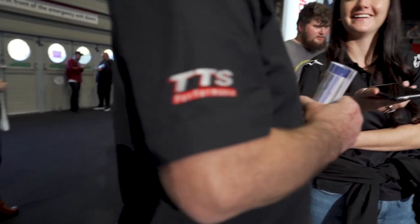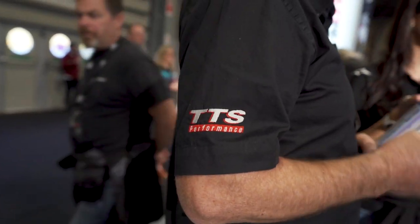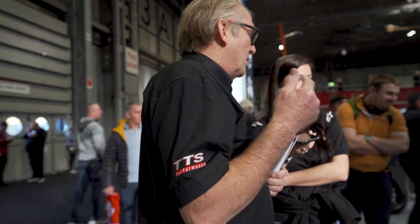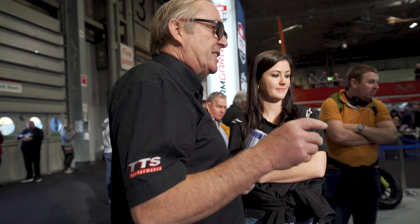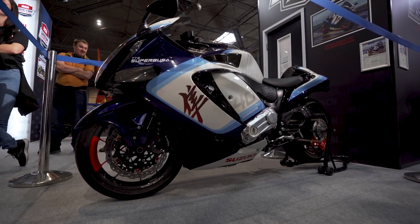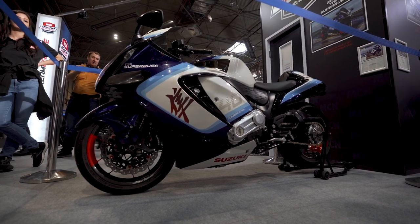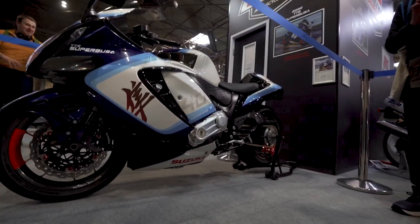Anybody who's ridden it just can't believe how civilised the bike is. It just pulls from nothing — you can be in top gear and roll on from 1,000 rpm, it just goes like a train. You've got different rider modes: A, B, C, and U1, 2, and 3. We've made it so that if you're in the rain it's still rideable. At a western runway I did a 10.5 at 155 in the rain with no issues — everything was lighting up on the dash but it was totally controllable. It didn't wheelspin or get out of shape. Suzuki have done a fantastic job on the electronics.